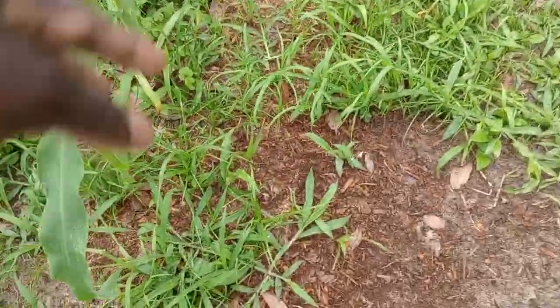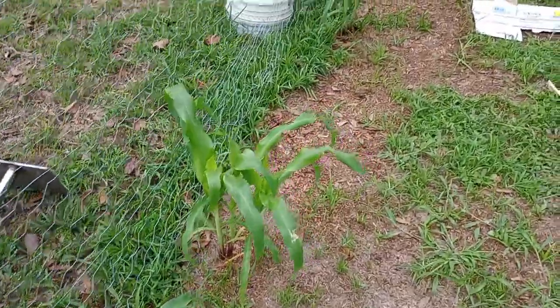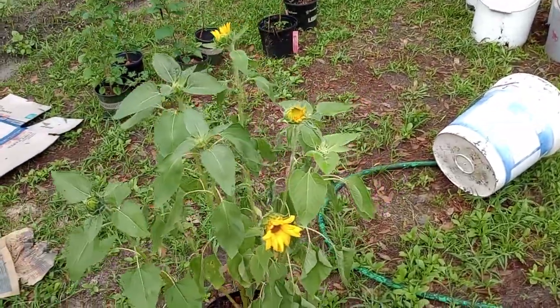We hit them with some organic spray and they're doing really, really good. These are all sweet yellow corn. Somebody told me to get sweet white corn, but I went with these. And then these sunflowers.